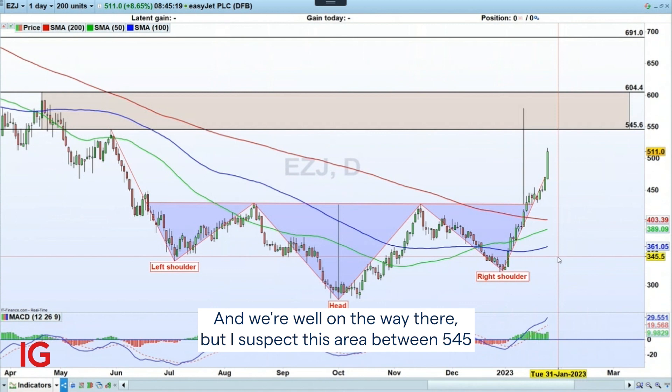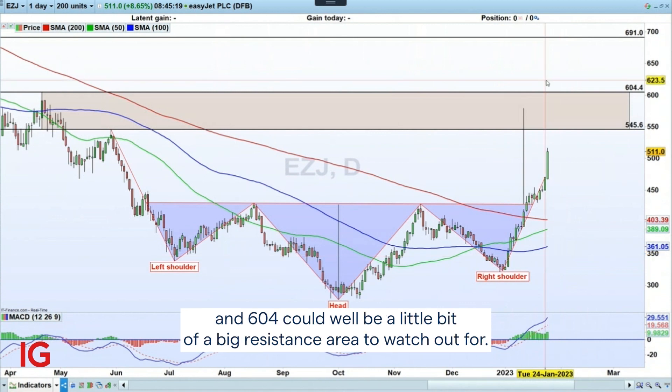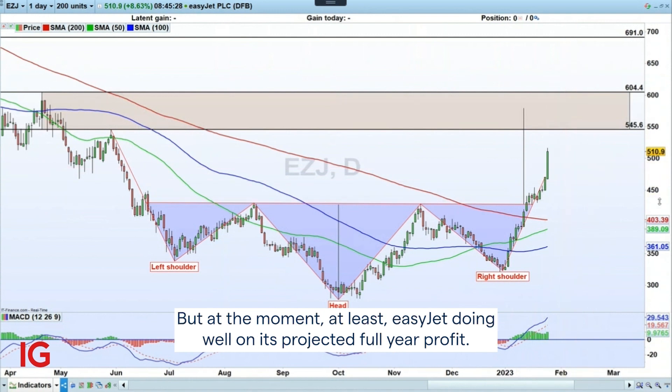The area between 5.45 and 6.04 could well be a significant resistance zone to watch out for. But at the moment, EasyJet is doing well on its projected full-year profit.